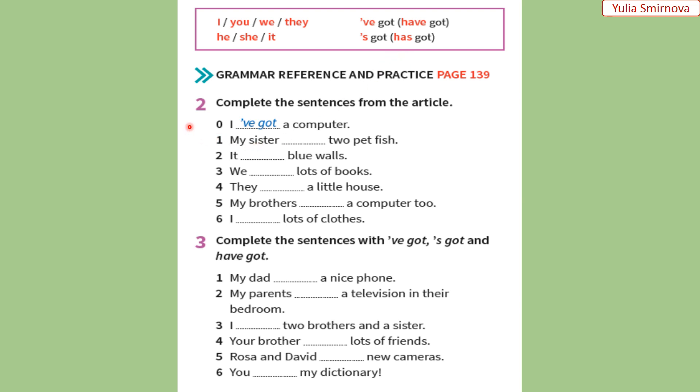Now, let's do exercises two and three. Let's complete the sentences using the phrases have got and has got. Давайте заповнимо пропуски у реченнях фразами have got і has got, а також їхніми скороченими формами. Моя сестра має дві акваріумні рибки. Ми використали тут фразу has got, тому що my sister — це вона, she.